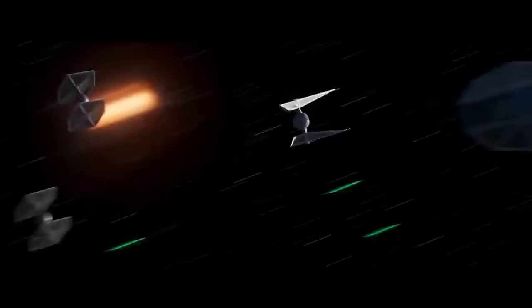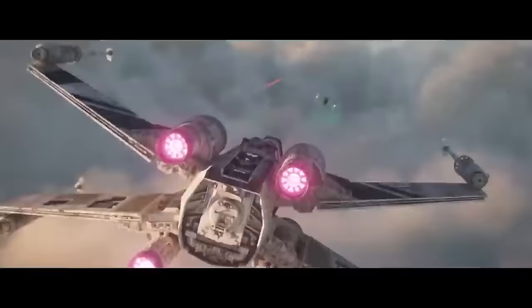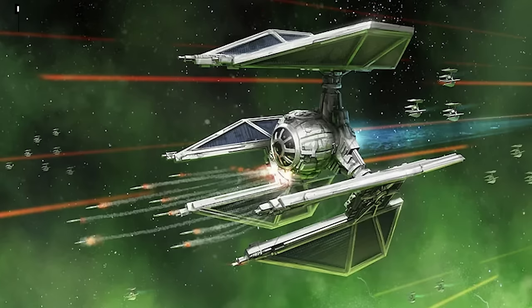Number 14 is the TIE Interceptor with a top speed of 110 MGLT. This platform is widely seen as a reaction to the Rebel RZ-1 A-Wing and the general superiority of Rebel starfighters compared to the standard TIE fighter. The TIE Interceptor didn't have shields or a hyperdrive, but it was faster than the standard TIE and very maneuverable, and it also had six laser cannons. It would be a common sight on the battlefield after 3 BBY. At lucky number 13, we have the T-70 X-Wing with a top speed of also 110 MGLT — marketed as a faster, more expensive, and more complex version of the X-Wing. The Galactic Civil War ended before it went into mass production, but the T-70 would still be used as the main starfighter for the Resistance more than 30 years later.